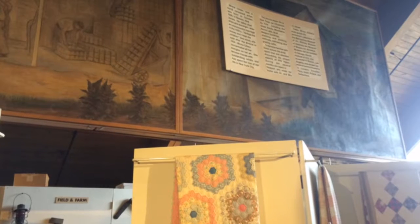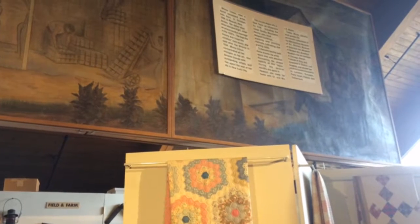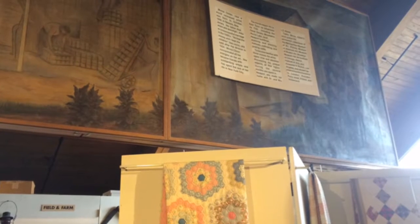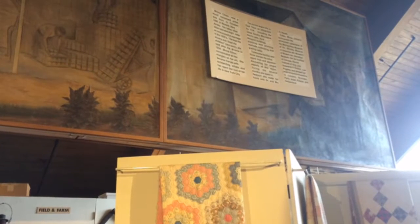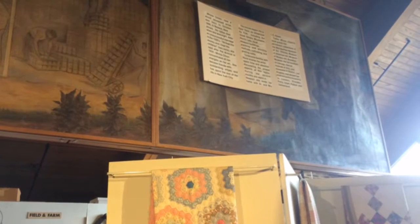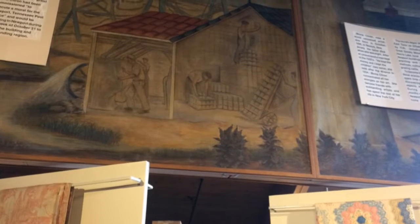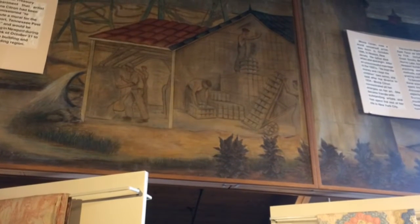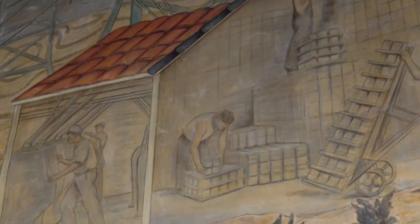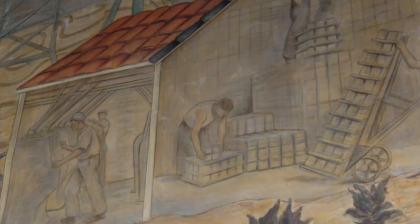This mural is called TVA Power, and it now hangs in the Newport Cocke County Museum, which is in the Newport Community Center. It's open by appointment by calling the Community Center. The mural was, however, painted for the former Newport Post Office. It's got details of both farm and industry. At some 48 feet long, it's a lot larger than some of the other murals that are in East Tennessee post offices.